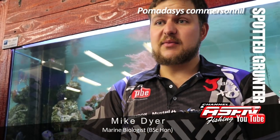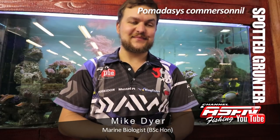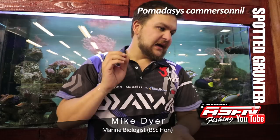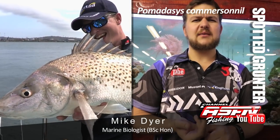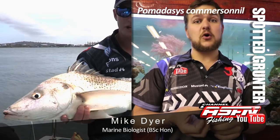Today we're going to be talking about the spotted grunter. Pomadasys commersonnii is the scientific name. Other local names include Tiger, which was quite a common name down in the Cape area, and in Zulu it is Mkolokolo.